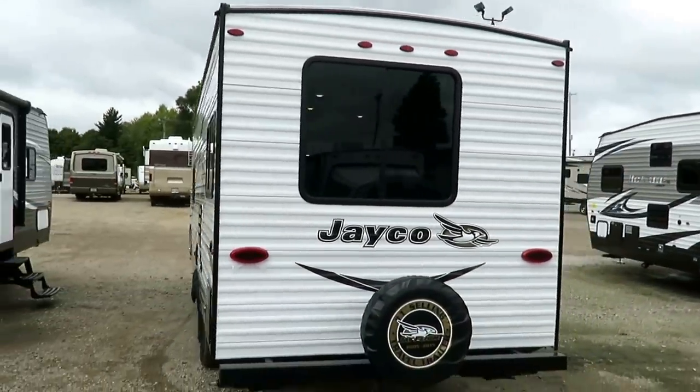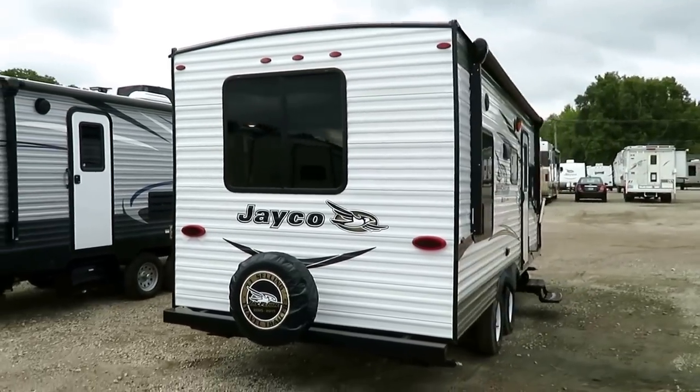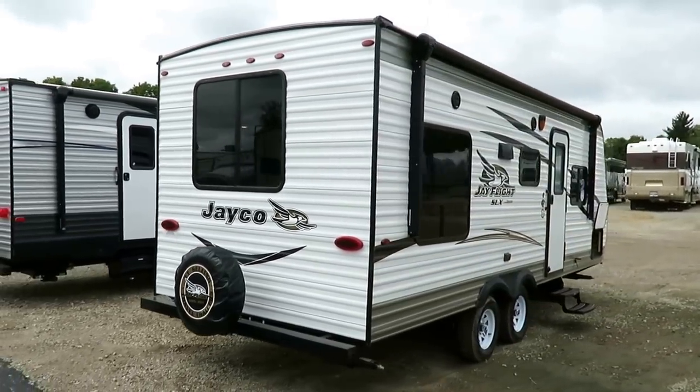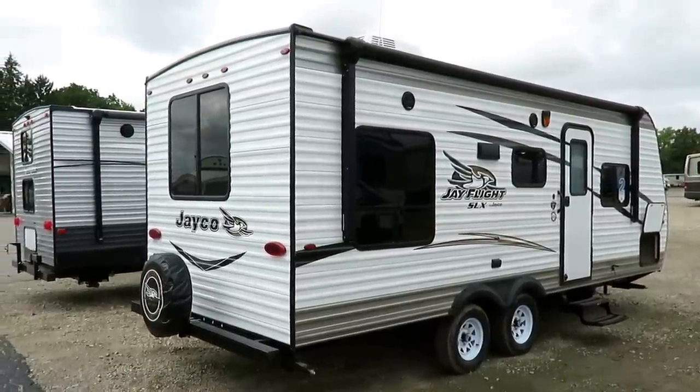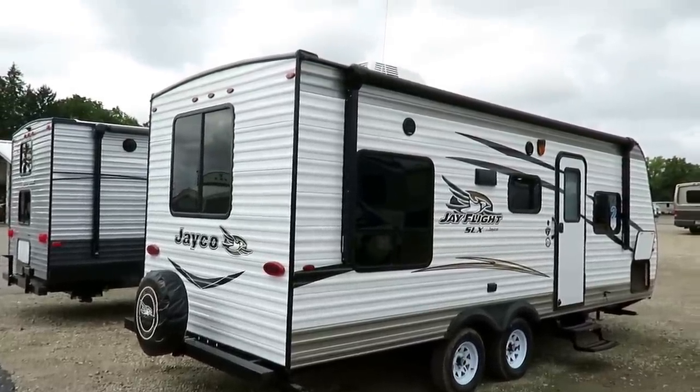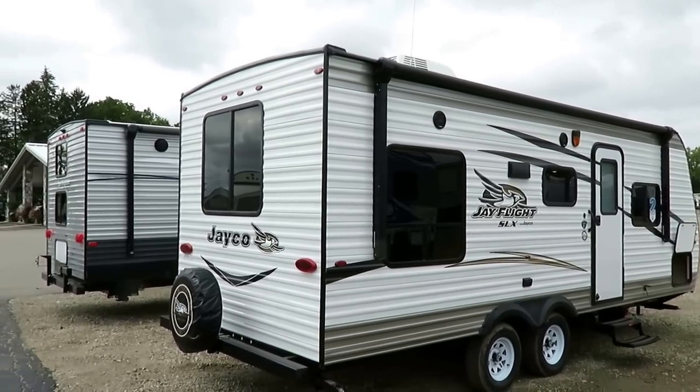Big windows — and here's a key thing: they're UV tinted and they all open for airflow. You could save money by not opening the windows, you could save money by not tinting them, but you're going to lose functionality. If the windows are not tinted, the RV will look brighter inside, but it will be hotter inside and you'll lose privacy.